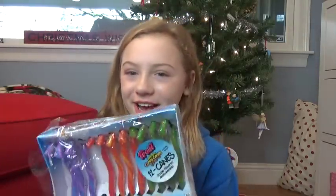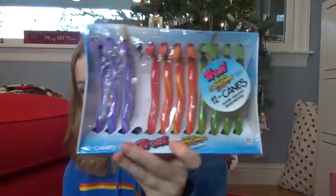Next up I got candy canes, and these are Trolley-flavored candy canes. I love candy canes because they're just delicious and I love Trolley candy, so these are so cool — they're like swirly. I haven't tried one yet but my aunt tried one and she said they were really good, so I'm excited to try one.